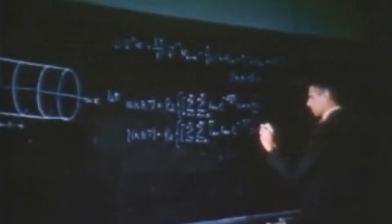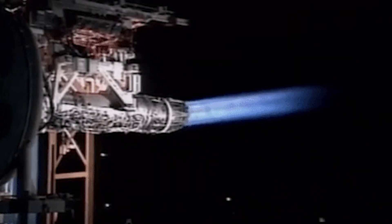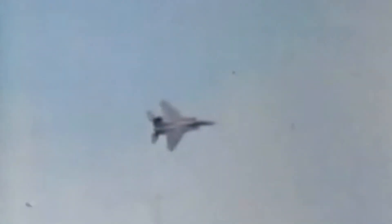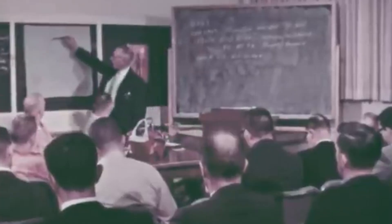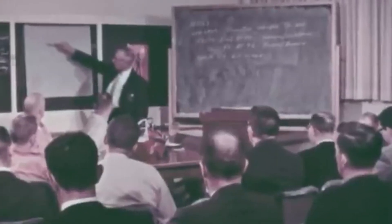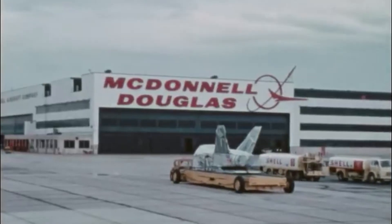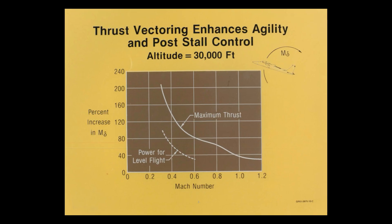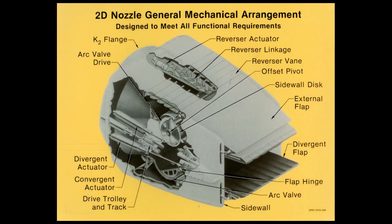In 1975, the team at the Langley Research Center in Hampton, Virginia began investigating thrust vectoring technology, which would alter the direction of an aircraft's engine thrust, giving the pilot greater control over pitch and yaw during flight. Having conducted sponsored programs to research two-dimensional thrust vectoring nozzles, Langley began working with McDonnell Douglas in 1977 to begin a system integration study of thrust vectoring, thrust reversing, and 2D nozzles on the F-15.